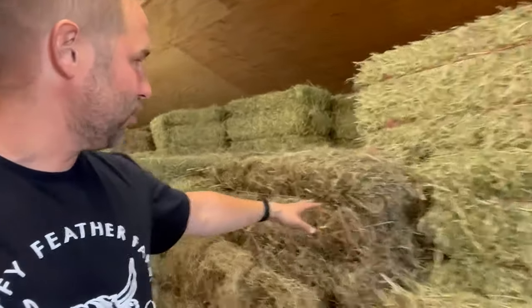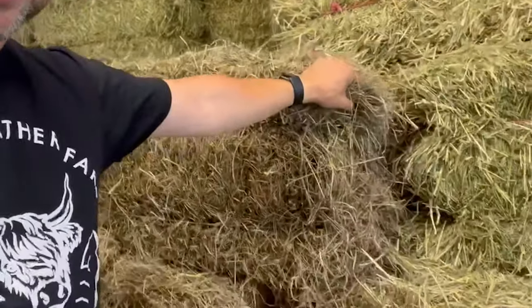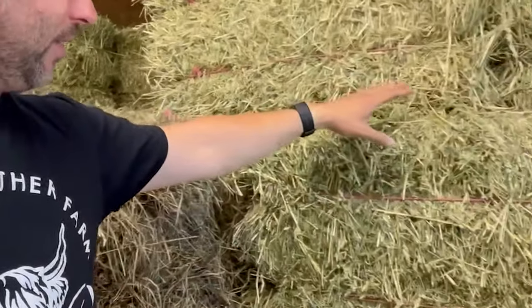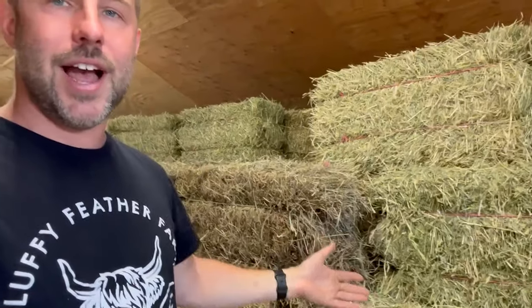You can see the difference in texture here — this is a different cutting, it's a little darker and it's from last year, while this is from this year's first cutting. There are multiple different kinds, but our cows aren't super picky, so any of this works for them and their diet.